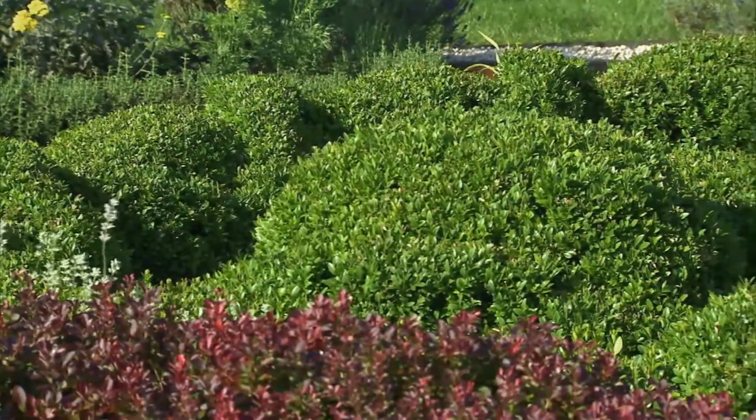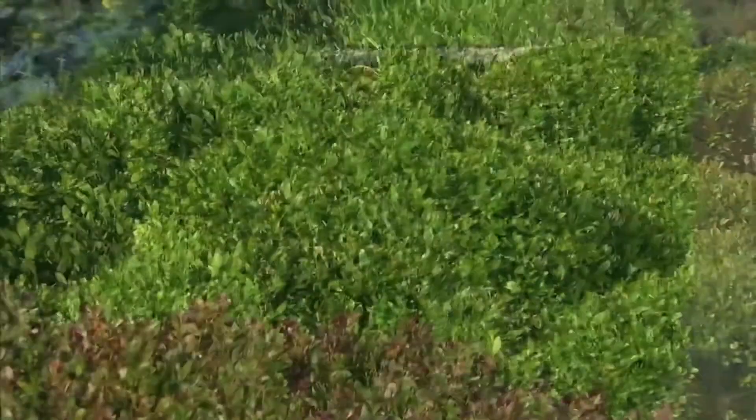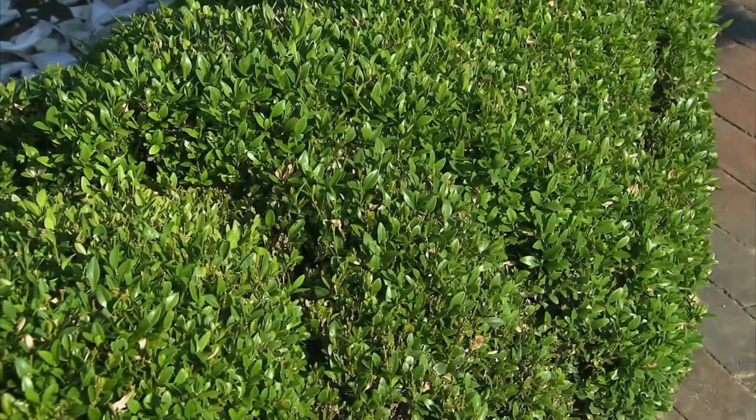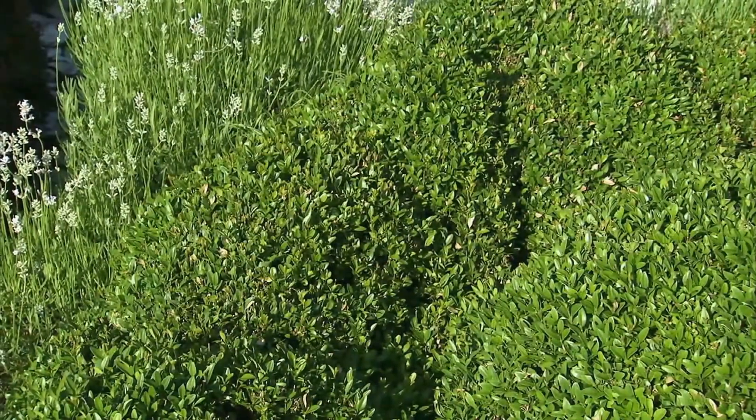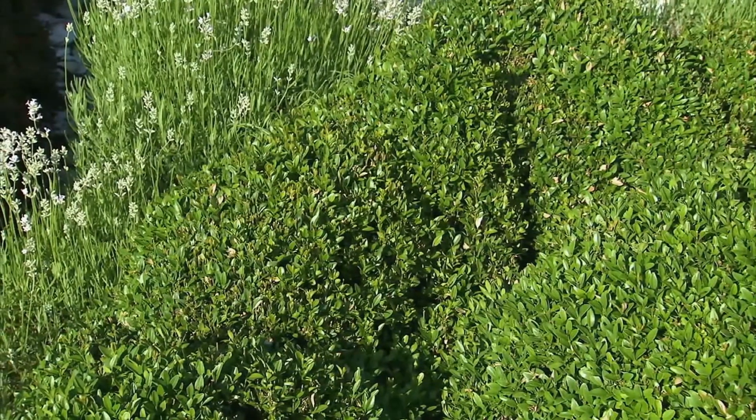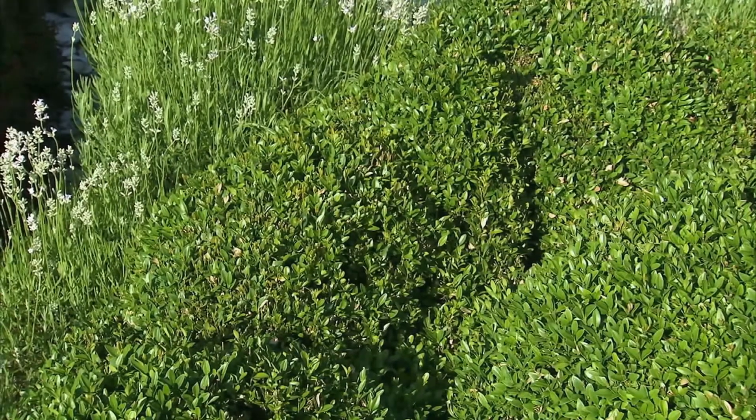I've got to applaud you on the boxwood garland that you're clipping into this hedge. Where do you find the time? It takes about a whole day just to do the boxwood — you have to use scissors and little grass shears — but it's worth it. It's a very unique look for a boxwood hedge. I've never seen it before, and I love the way the garlands crisscross across the top.